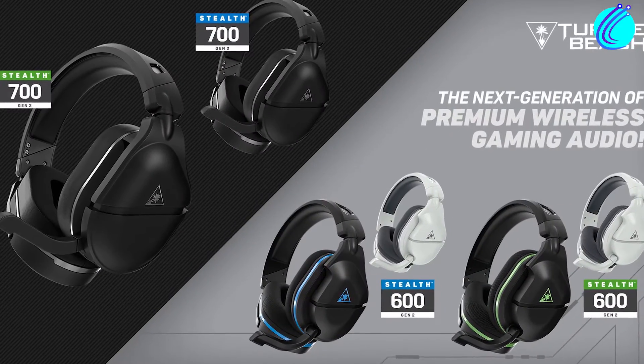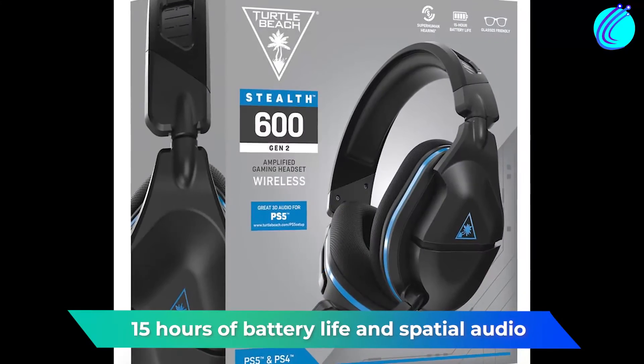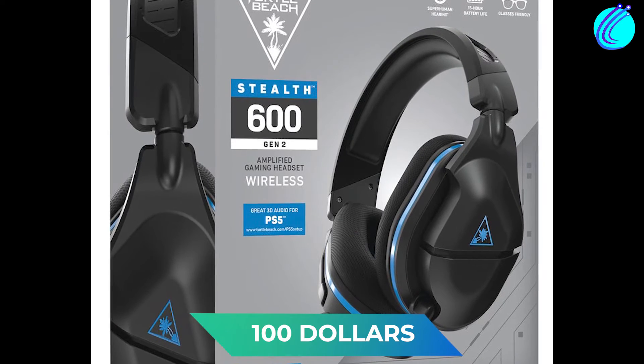But this isn't the only reason it's excellent. Its design is aesthetically pleasing enough for gamers. It also comes with 15 hours of battery life and spatial audio. At $100, it's worth it.